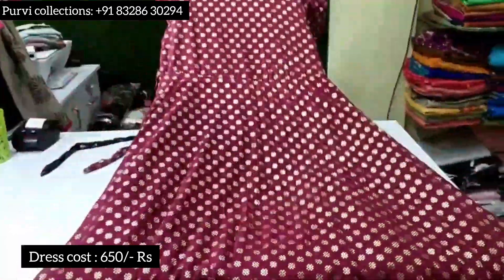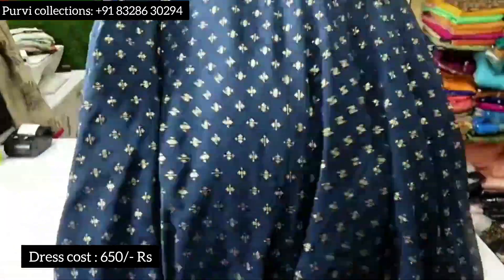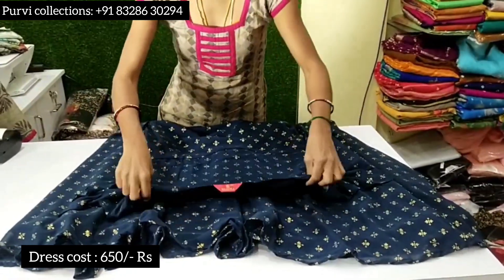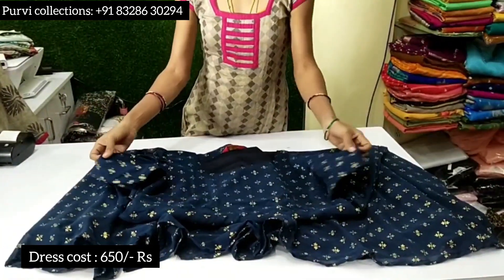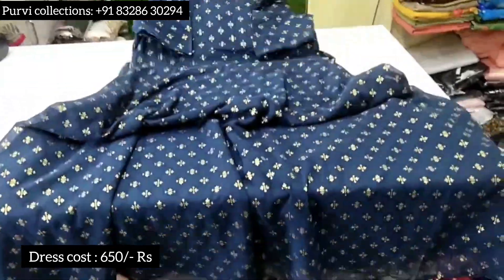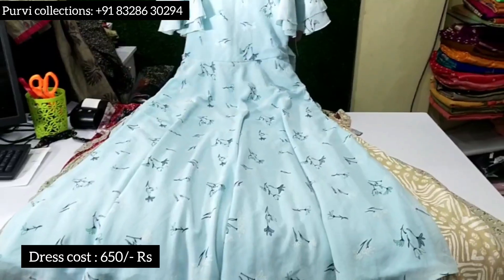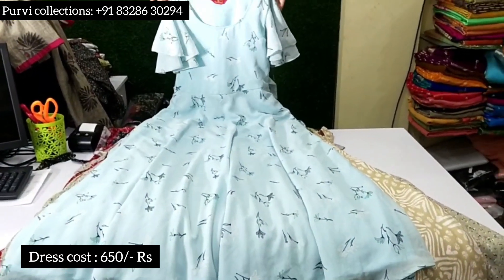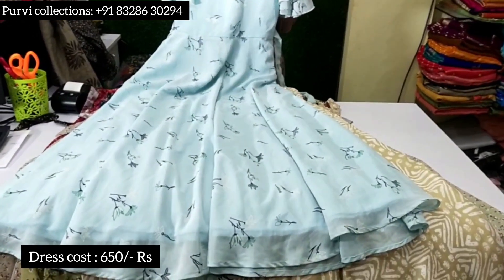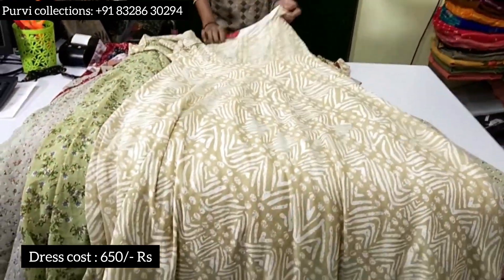Here we have yellow color, a winter color. Next one is a highlighted color. We have a ruffles hand design. You can see the ruffles hand — S is size 34.